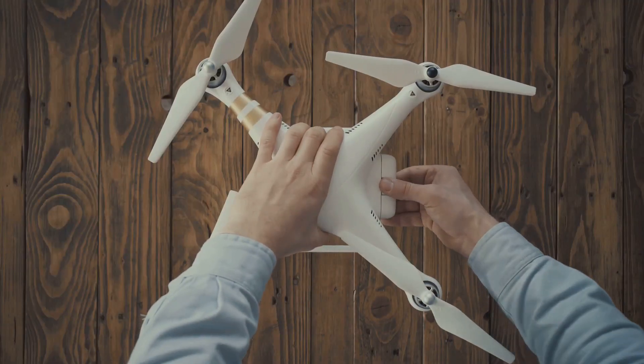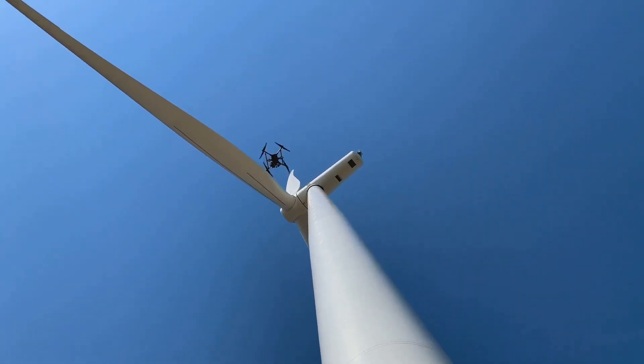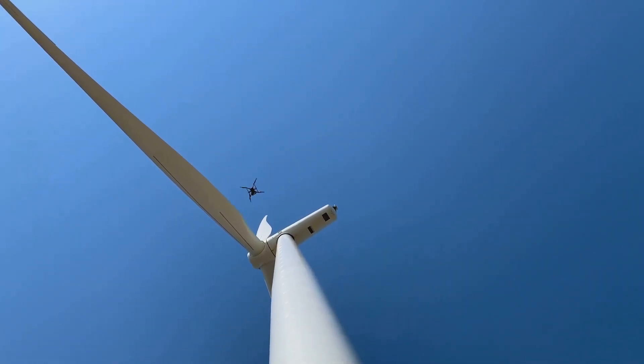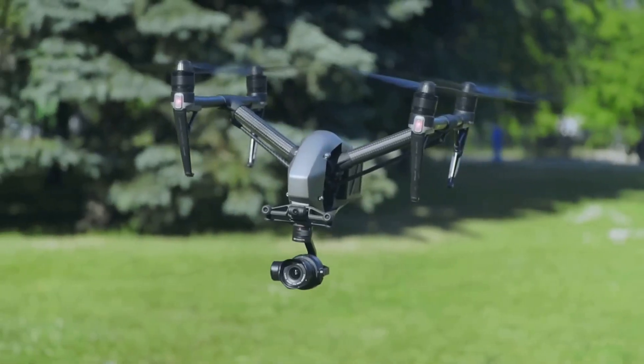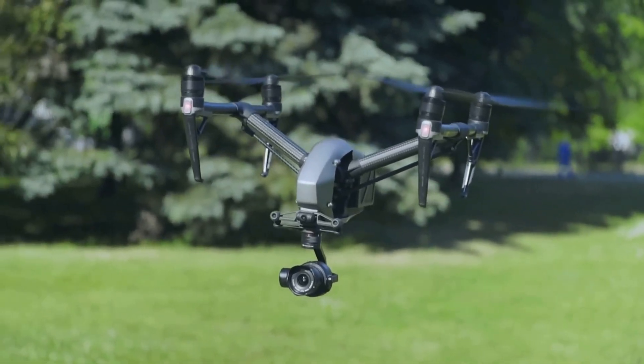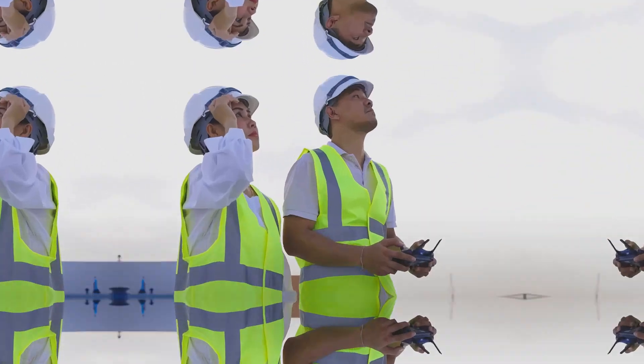The TRUST Certificate is a one-and-done deal. Once you pass the TRUST Certification exam, as of now it's valid for life, and you do not need to renew it to stay updated on safety regulations. So if you're a hobbyist who loves flying drones, the TRUST Certificate is your ticket to safe and responsible drone operation.